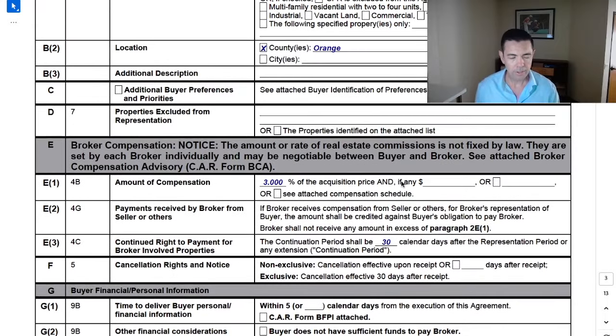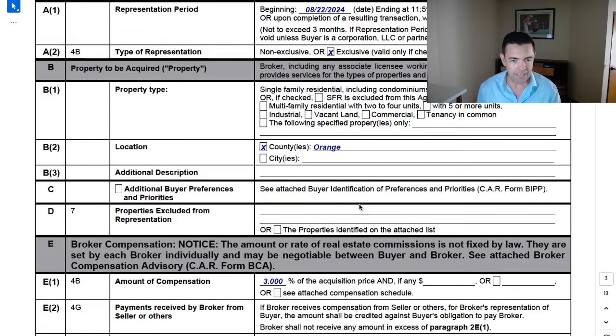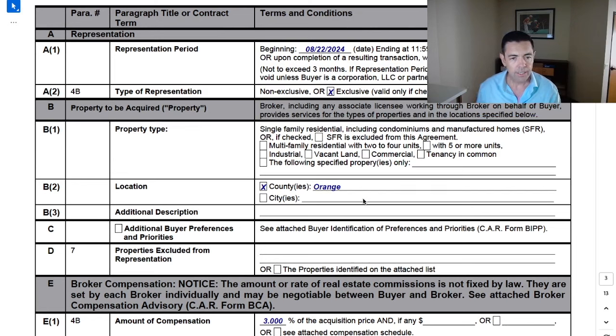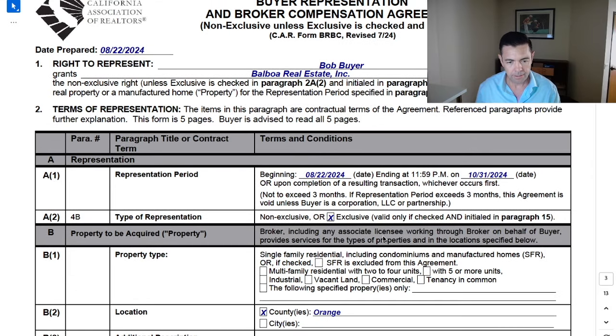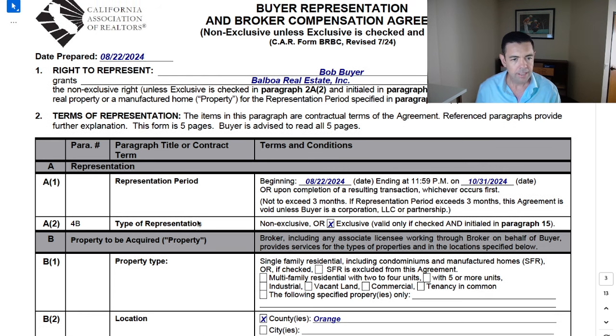When you drop this in the lap of a new client, it's going to be intimidating. It's going to scare them because it's a 13-page contract full of legalese, and they don't know exactly what they're signing up for. Historically, they never had to do this. They had the luxury of agents, maybe multiple agents, working on their behalf without any document signed, and there was no cost or commitment. Well, all that's changed.